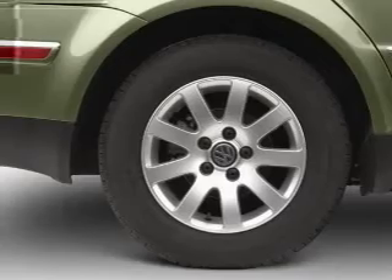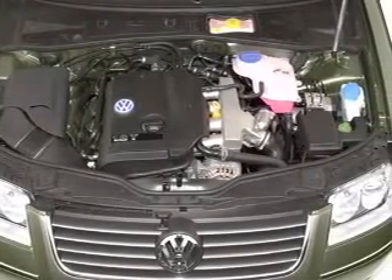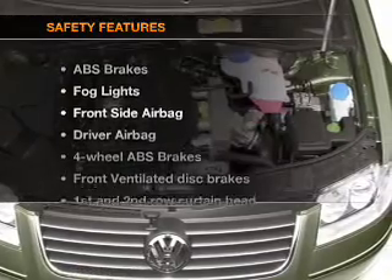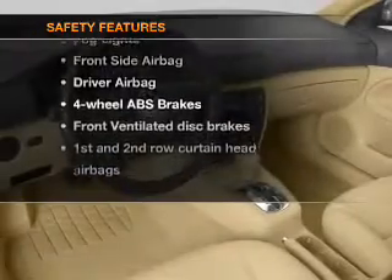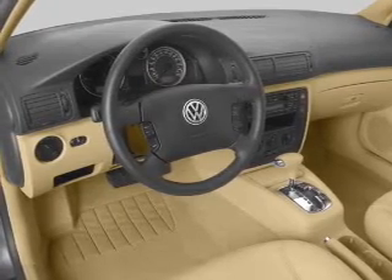Cruise control, power mirrors, an alarm system, an AM/FM stereo with a CD player, and an adjustable tilt steering wheel. For your peace of mind, the following safety equipment is included: front ventilated disc brakes, passenger airbag, side airbag, and curtain head airbags.